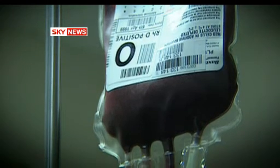Nearly 4,000 litres of blood are used every day in the NHS, and at times supplies run dangerously low.